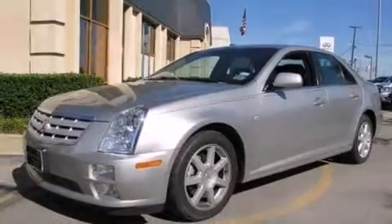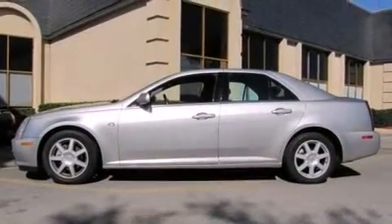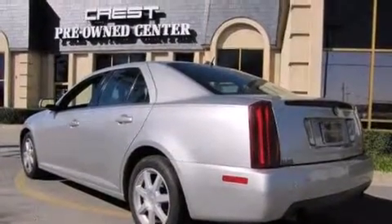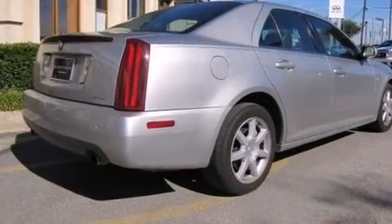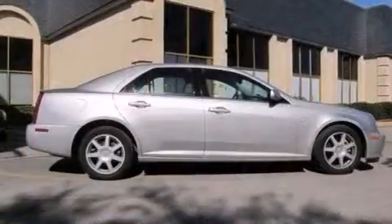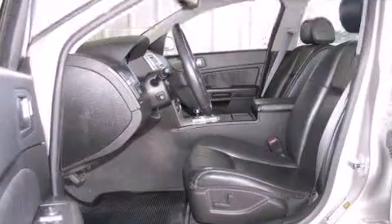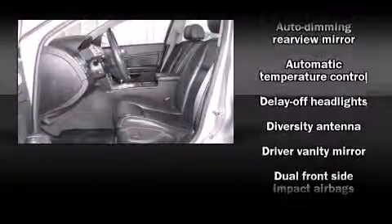Cadillac infused the interior with top-shelf amenities such as delay-off headlights, adjustable headrests in all seating positions, a leather steering wheel, an outside temperature display, automatic dimming door mirrors, a reverse sensing system, and power front seats. Everything is where it ought to be, from the dashboard controls to the door locks and window controls.